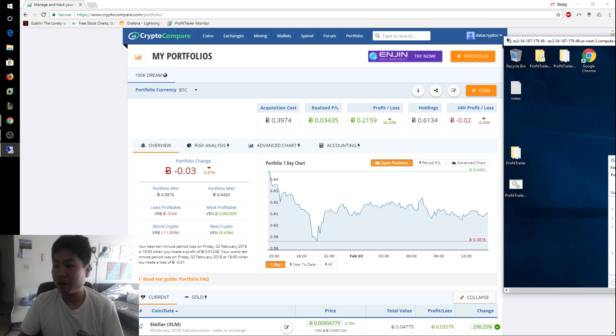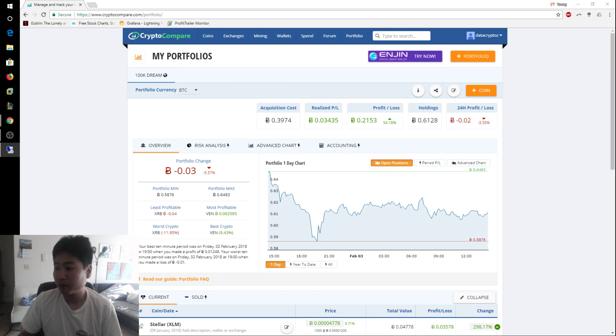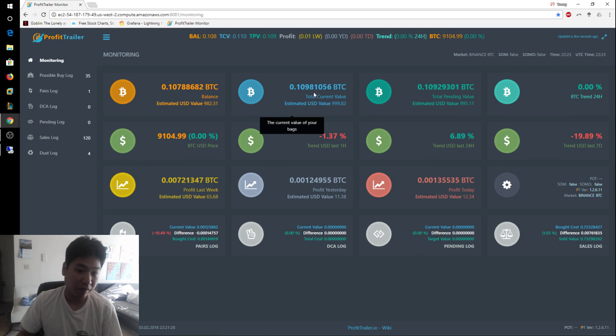Let me show you how everything is running. On my Profit Trailer VPS, memory usage is at 85% and CPU is at 14% and 10% — more than enough to run this bot. In Profit Trailer, we're almost at 10% gain, which we can call pretty close to the accurate number.